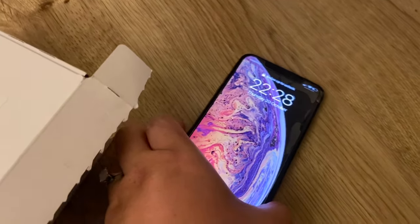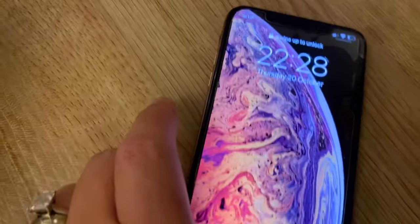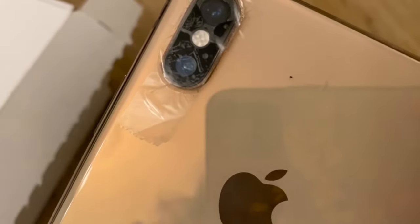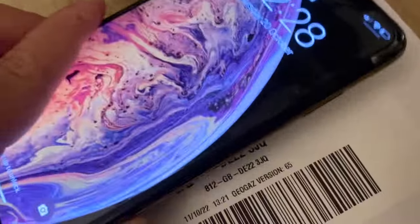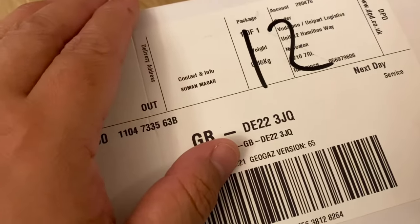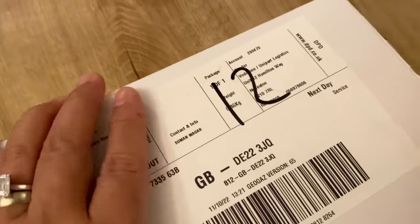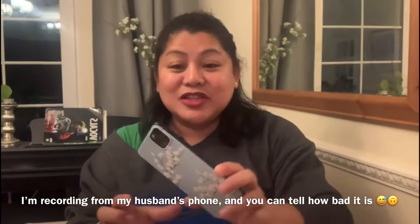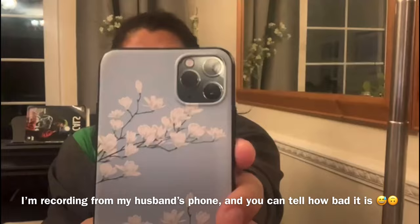However, my husband's phone is a different story. Look at the camera - it's broken, he put scotch tape on it. He's not bothered with the camera, however he needs the phone for calling and messaging because that is required in his job. That is why he had to order this iPhone 14 Pro Max. This is not my phone, but I am going to use it. I'm going to show you the condition of my phone so you would believe me that I don't need a new phone.